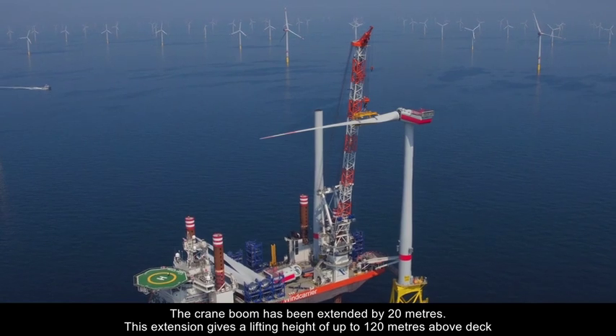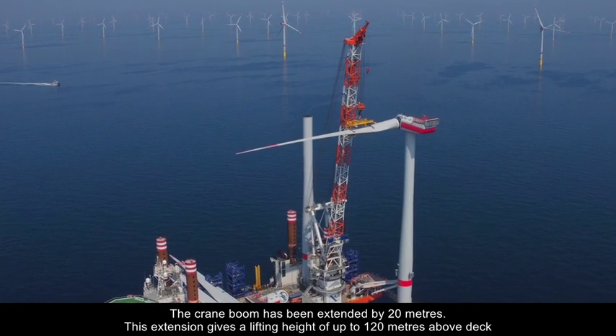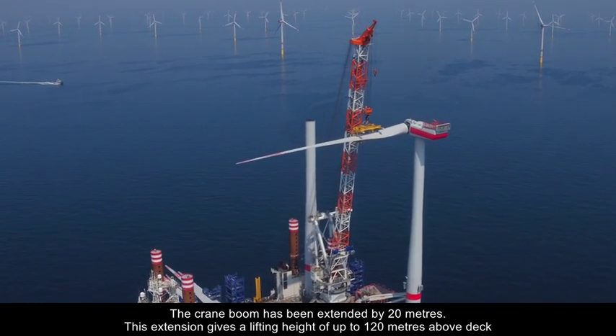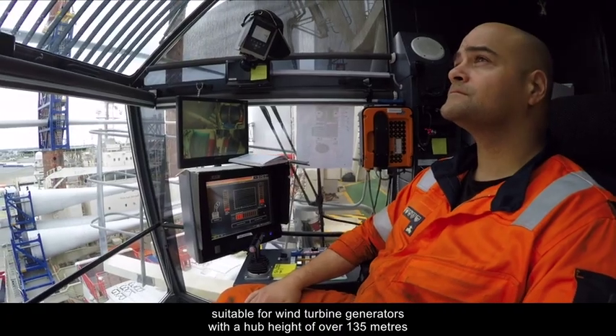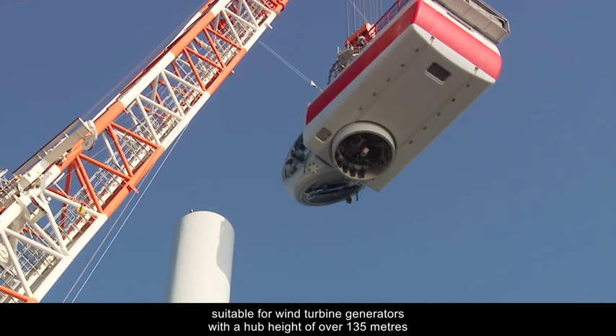The crane boom has been extended by 20 metres. This extension gives a lifting height of up to 120 metres above deck, suitable for wind turbine generators with a hub height of over 135 metres.